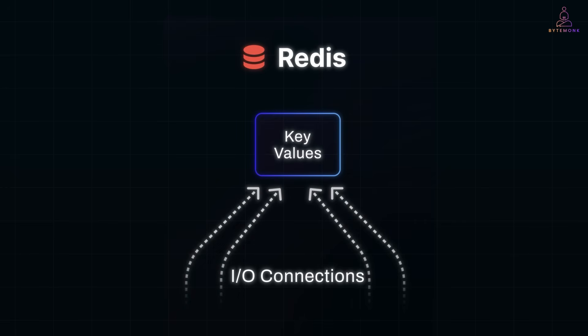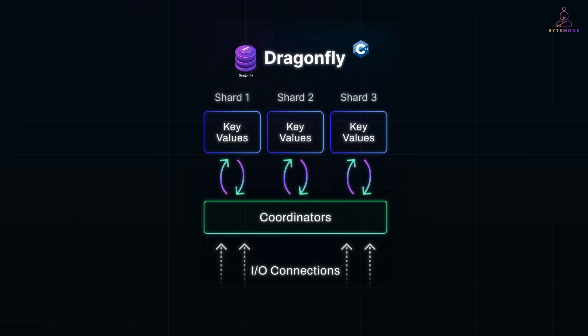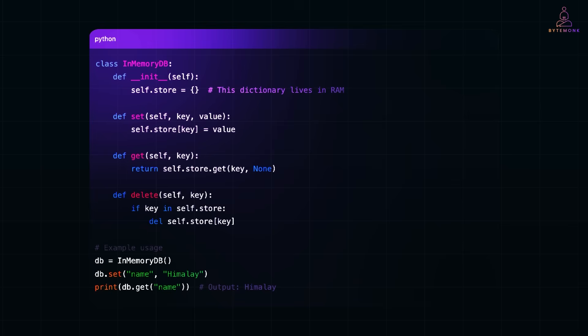However, traditional solutions like Redis, the long-time go-to in-memory data store, face scaling challenges due to their single-threaded nature. And this is where Dragonfly comes in. Dragonfly is a high-performance key-value store written in C++ that stores and manages data directly in RAM. Check out this simple Python code — this is in-memory storage. As long as your program is running, the data is accessible in RAM. Once you stop the program, it's gone. Plus, this method doesn't scale well in modern environments like containers or serverless platforms.